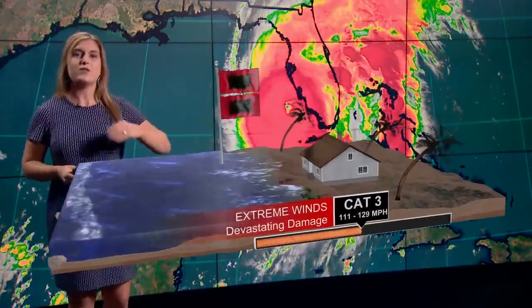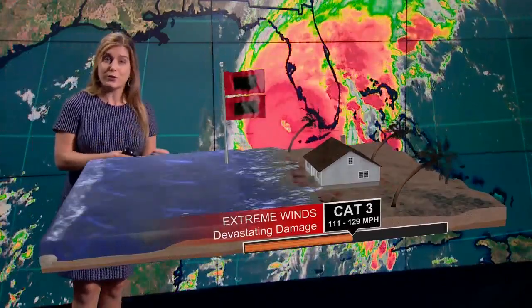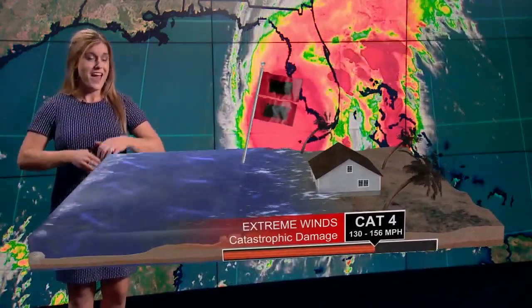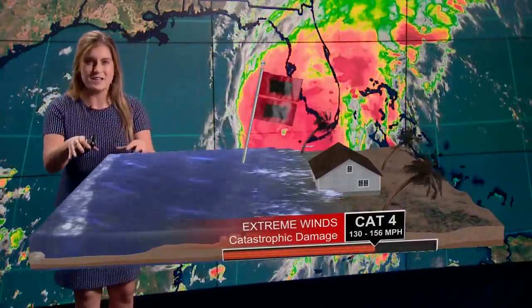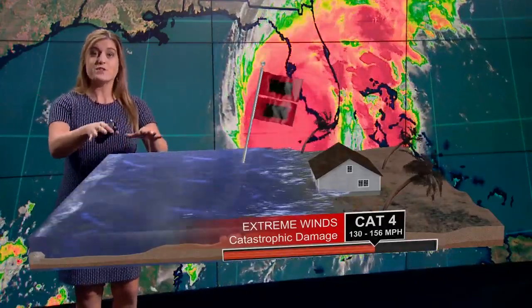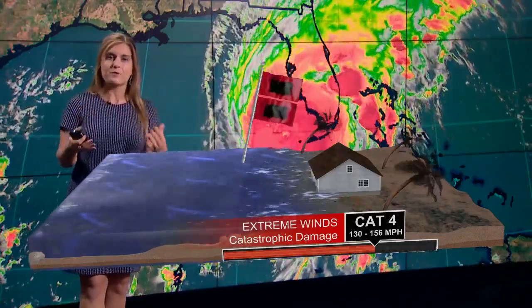As we keep continuing to that category four, this gives you wind speeds upwards of 130 to 156 miles per hour. And you can just see the sheer strength and damage of that wind and water combination. This is where Hurricane Ian will be, giving the highest impacts from that storm surge.